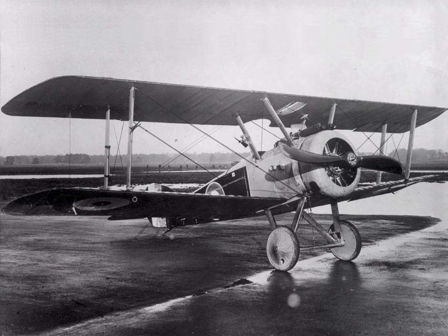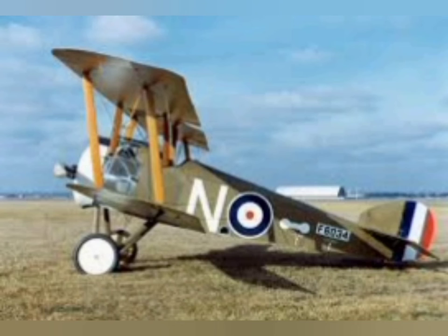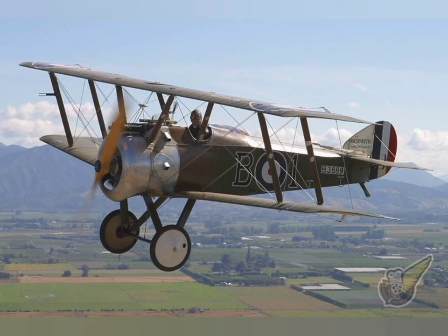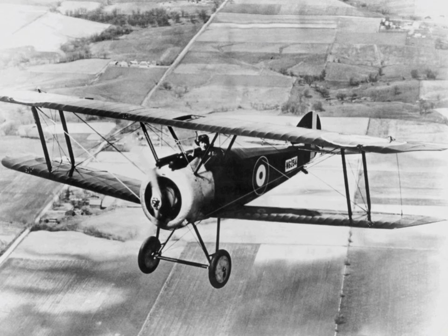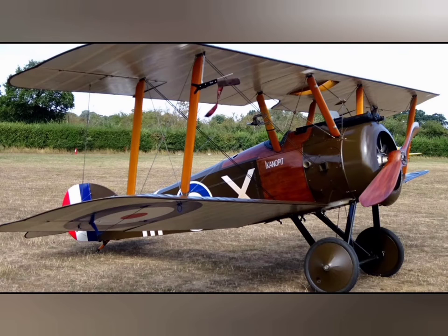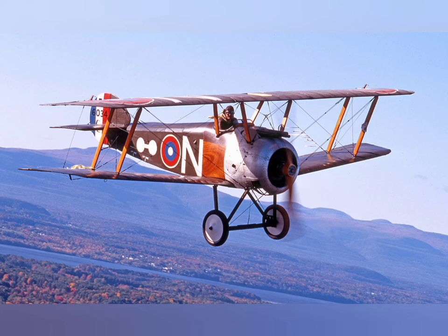The main variant of the Camel was designated as the F.1. Other variants included the two-seat F.1 Ship's Camel, which operated from aircraft carriers, the Comic night fighter variant, and the T.F.1, a trench fighter armoured for attacks on heavily defended ground targets. A two-seat variant also served as a trainer. The last Camels were withdrawn from RAF service in January 1920.